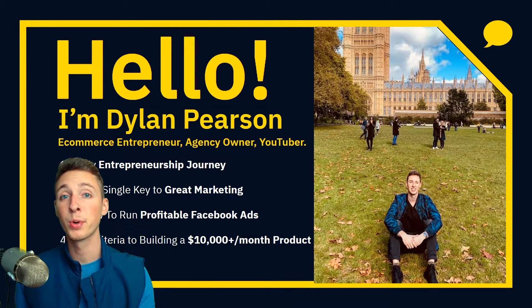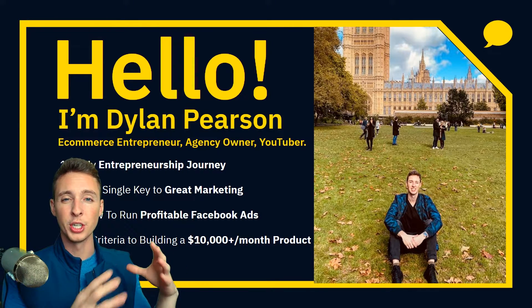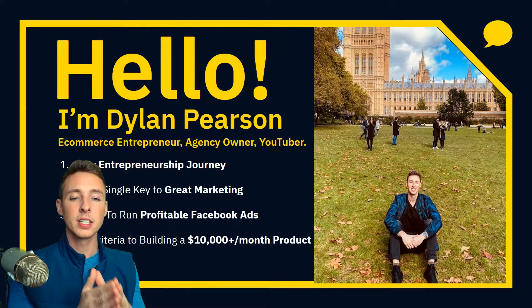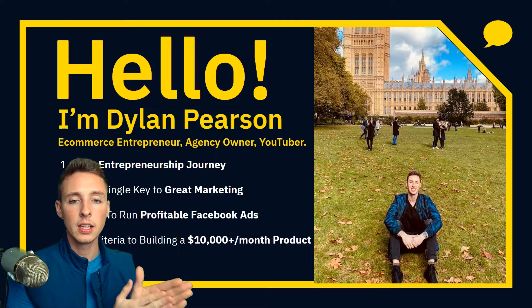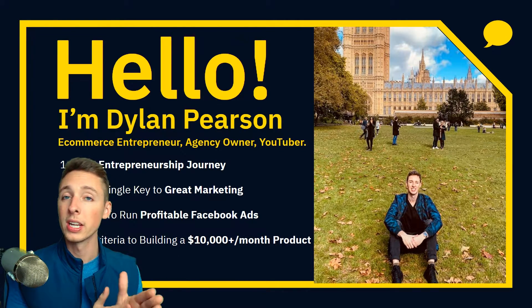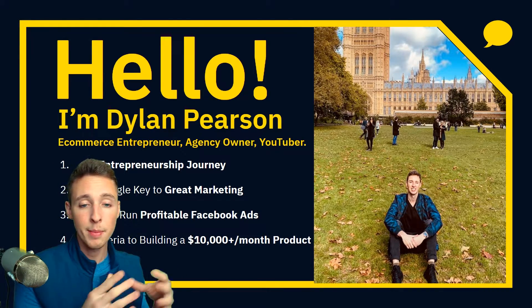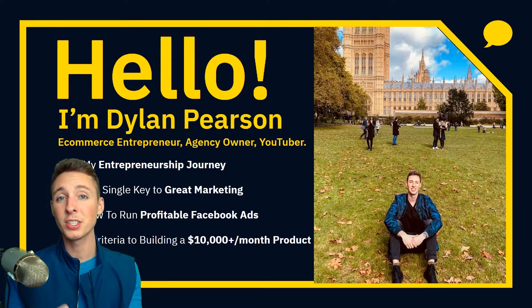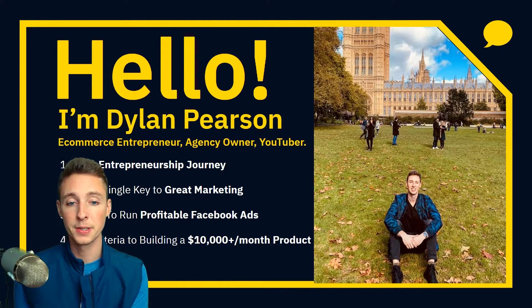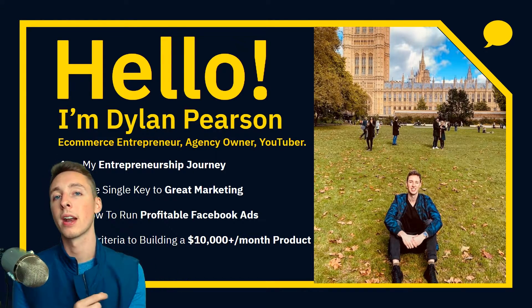I want to discuss my entrepreneurship journey — some key points and key events that should give you reassurance that you're going in the right direction. Then we're going to talk about the single key to great marketing, how to run profitable Facebook ads, and the seven criteria to building a $10,000 per month product.